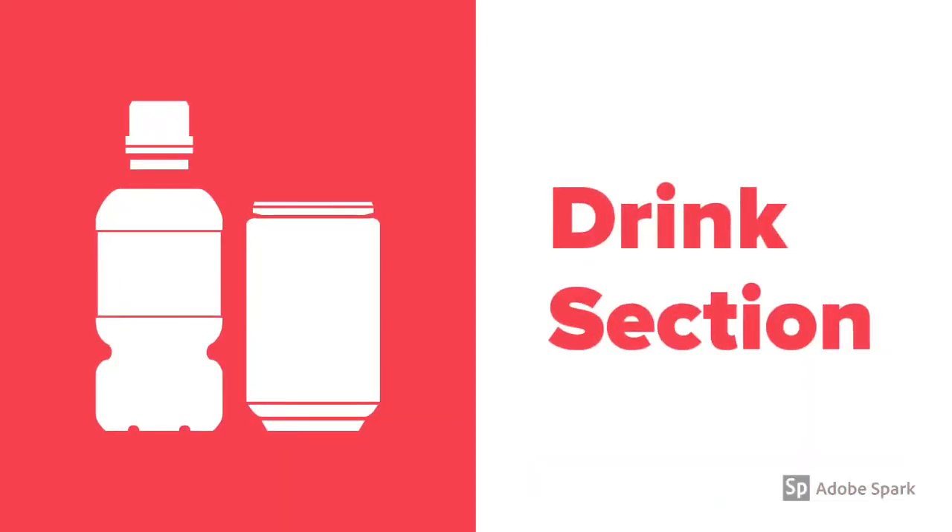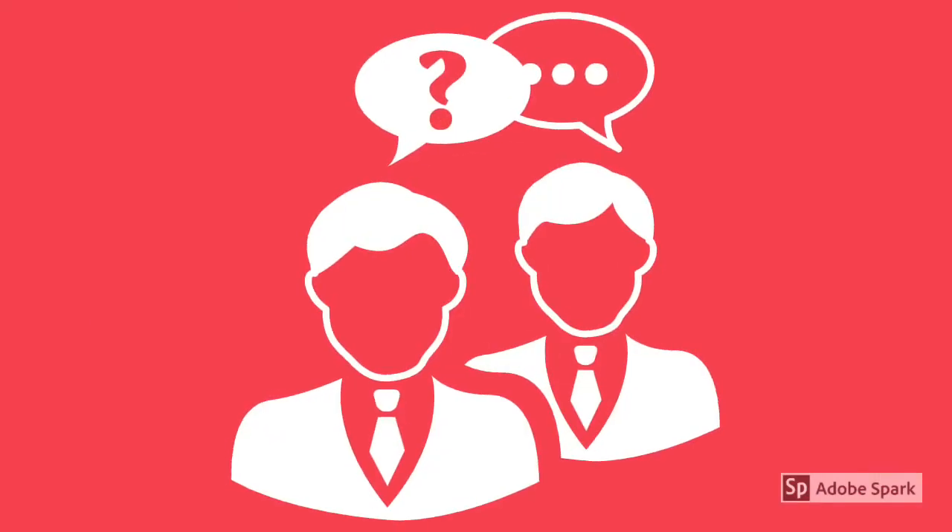This is the dialogue for the drink section. Hello. How are you? Hello. I'm thirsty. Would you like something to drink? Yes. I would like some apple juice. Good choice. Here you are. Thank you. It looks tasty. You're welcome. See you next time. Bye.